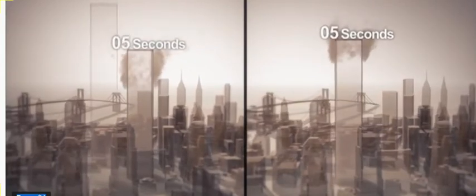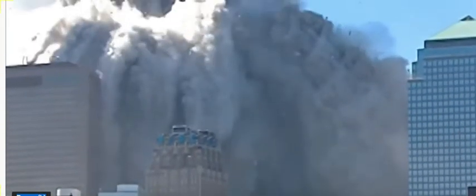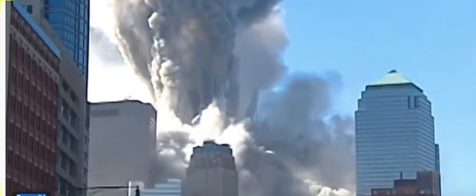The north tower falls in 13 seconds, but with a greater number of floors above the impact site, the south tower takes only 11 seconds. Once the building started to collapse, there was no stopping it — it was a juggernaut. The mass of the upper block in the north tower is equivalent to the mass of the Titanic: about 38,000 tons.